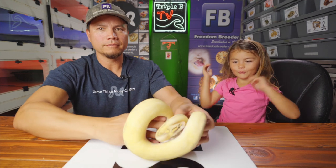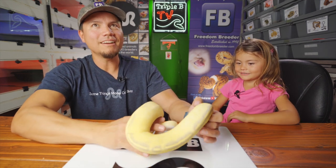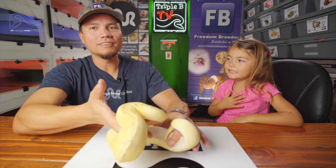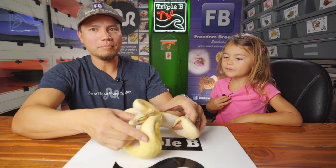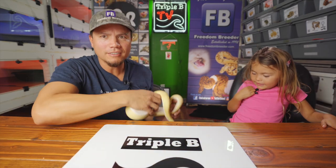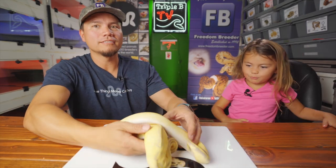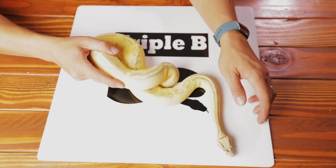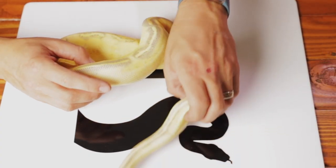T, you ready to do this? This is Roxy. She's a Pastel Highway, which is a pastel gravel yellow belly.